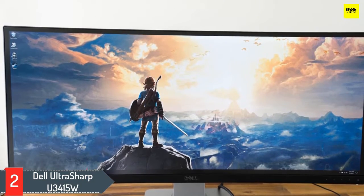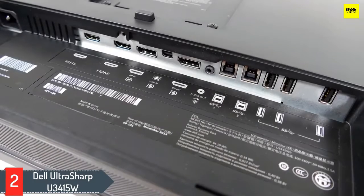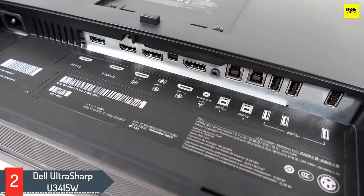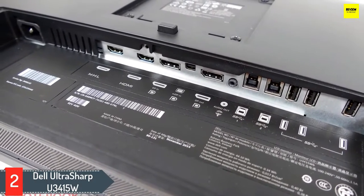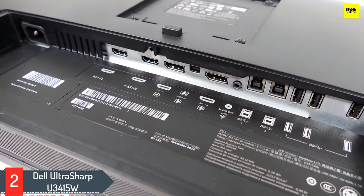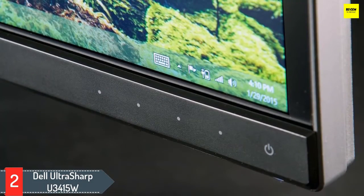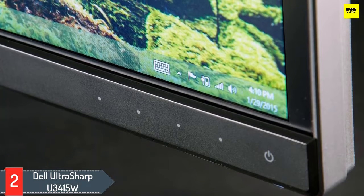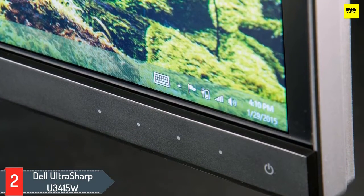The refresh rate is 60Hz so it's not the best choice for gaming, but the 3440x1440 screen looks crisp regardless of use. Dell panels are noted for their quality and this one is no exception — it comes with a 5-year warranty, which is 2 years longer than most manufacturers. Available port options include MHL, HDMI, DisplayPort In, Mini DisplayPort In, DisplayPort Out, Audio Line Out, USB Upstream, and USB Downstream.